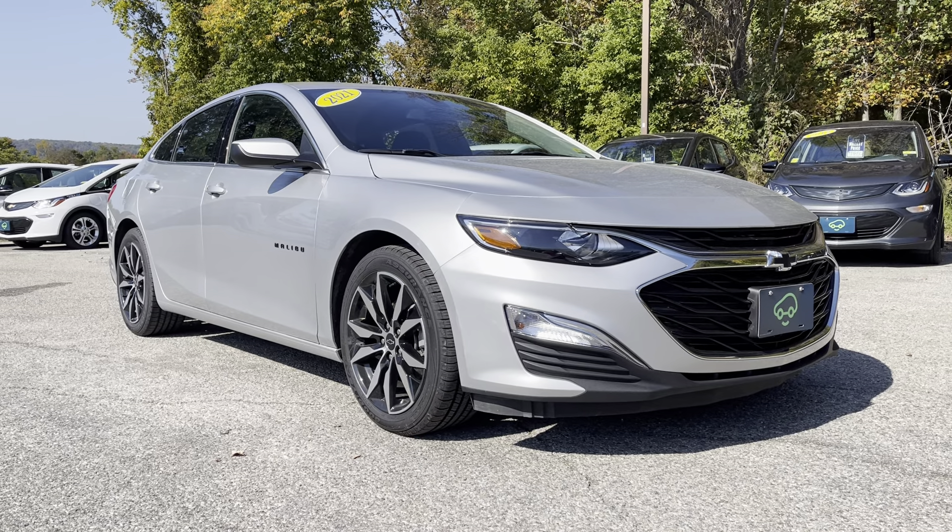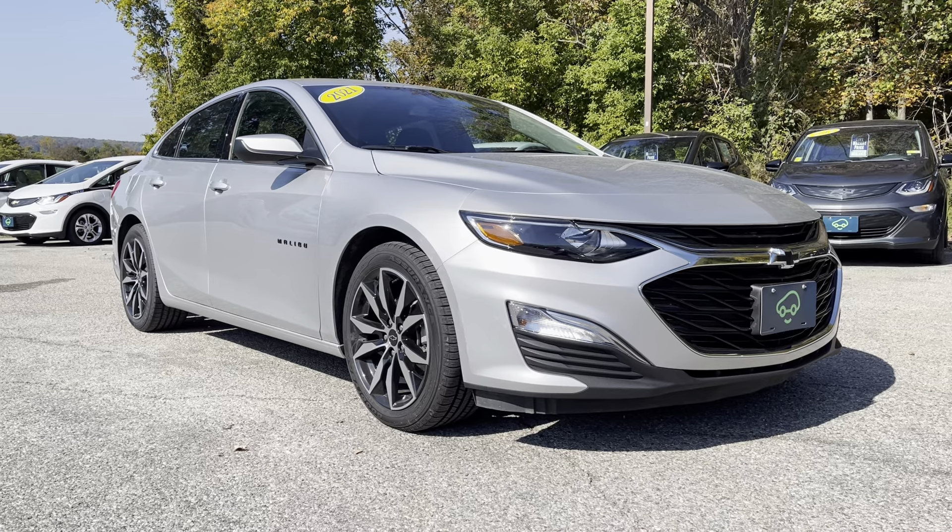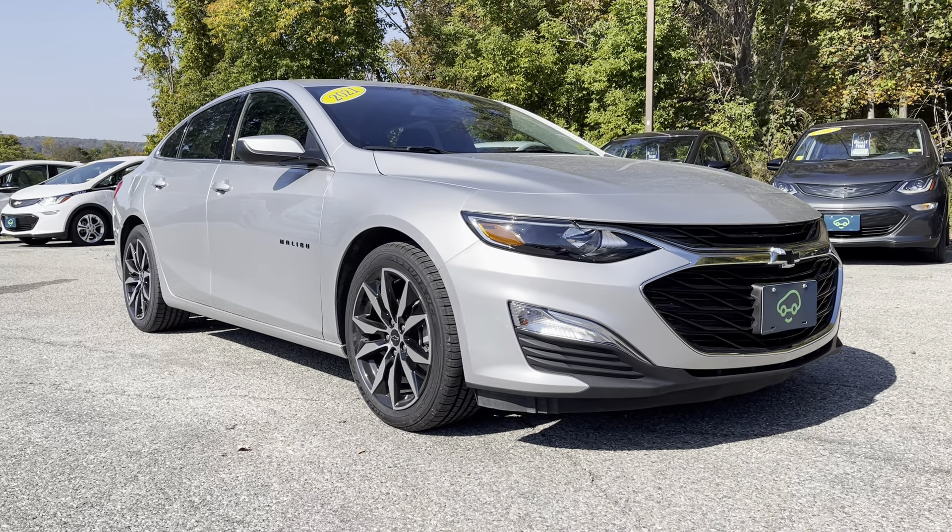Hey Oliver, this is Chris Doyle at Alderman Chevrolet Buick GMC in Rutland, Vermont — Vermont's favorite car dealership.